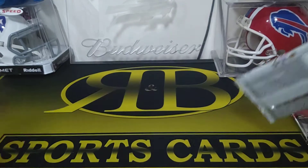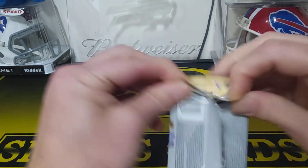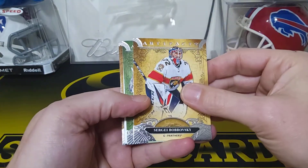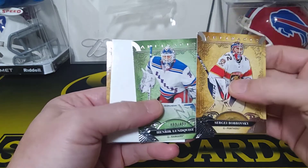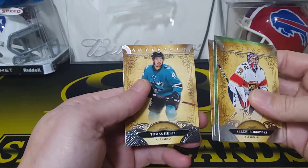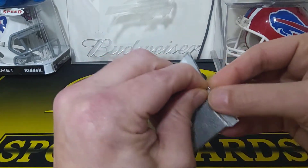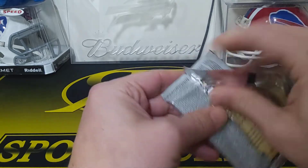Two packs left. We got a Sergei Bobrovsky, we got a Lundqvist numbered to 499. We got a filler card, we got a Kyle Palmeri and a Tomas Hertl. Last pack.